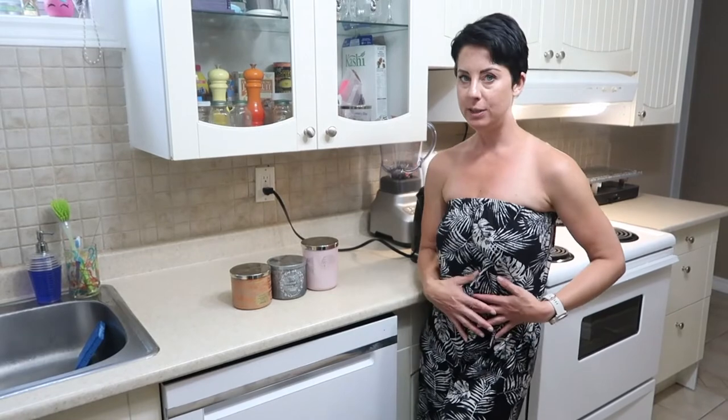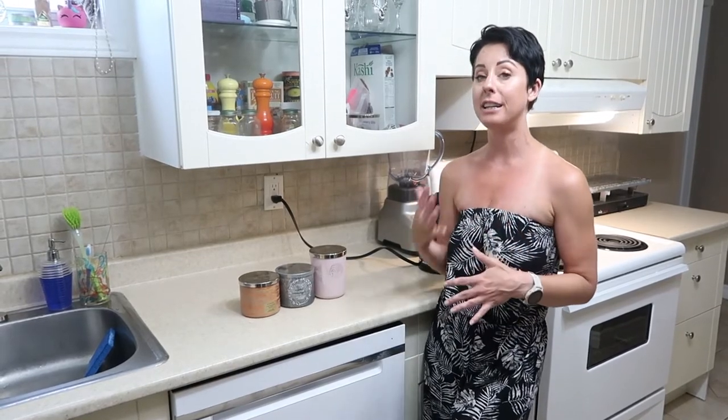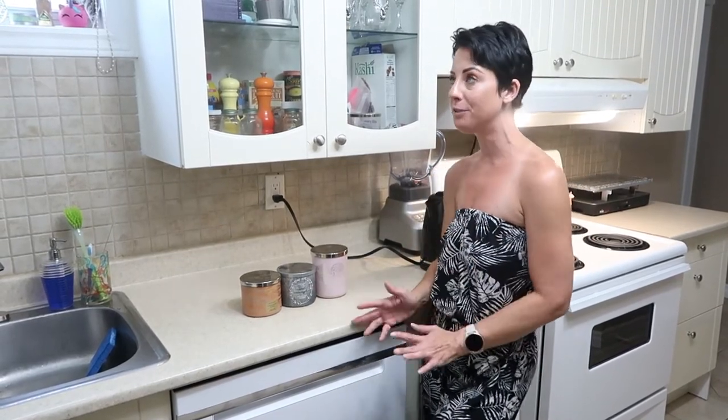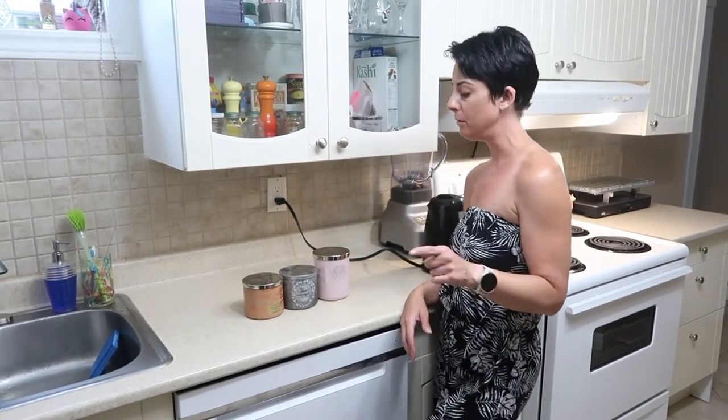I bought a bunch of these onesies from Arden — her channel is below, she works at home too, and she said these onesies are the best thing to wear around the house. If you work from home, they are beyond comfortable. It feels like naked, but they're from Arden — Arden.com is where you find them.